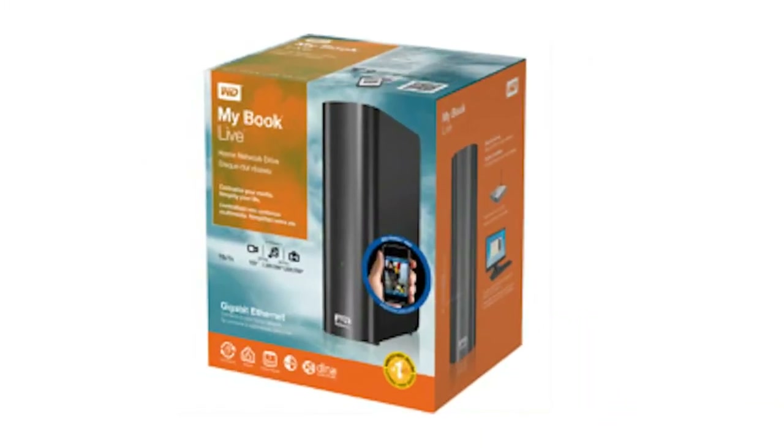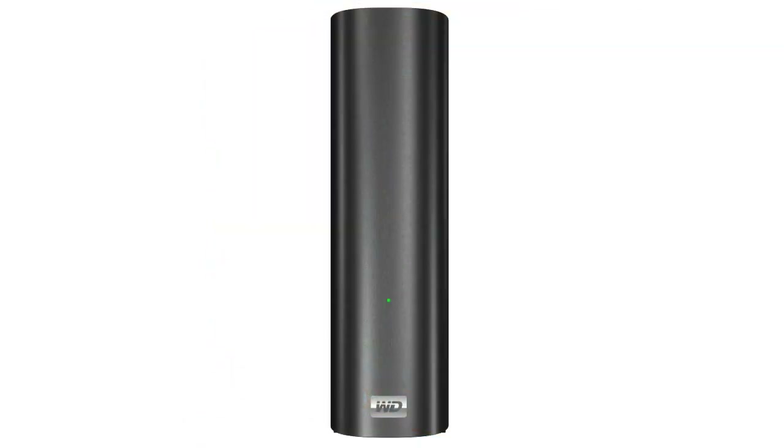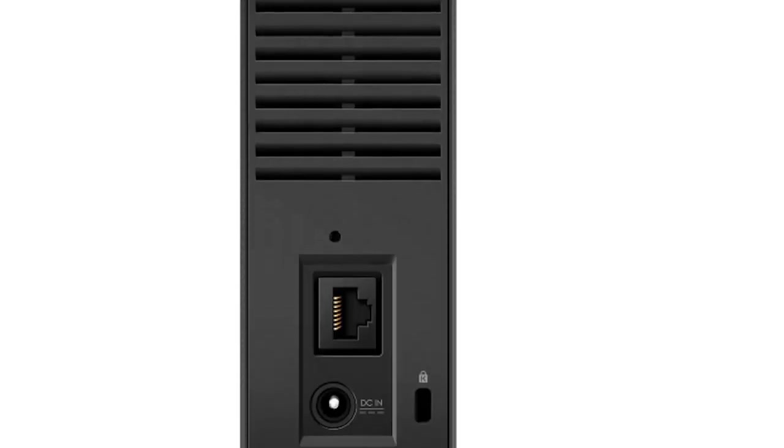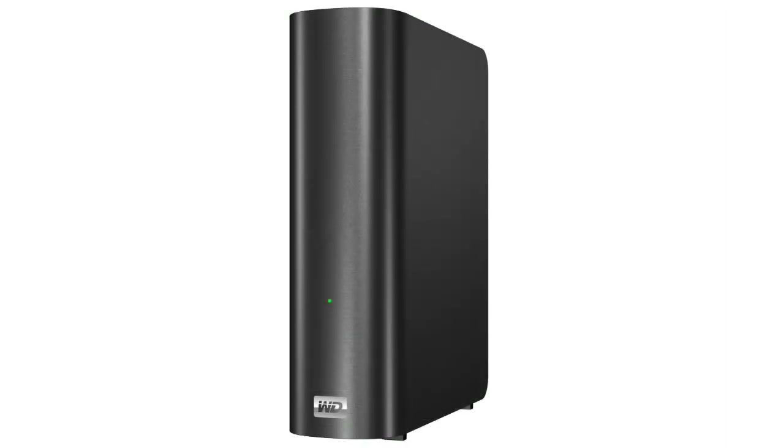Looking for an easy way to store all your movies without filling up your consoles? Western Digital has an answer for you with the MyBook Live NAS. It plugs into your home network and works as a DLNA media server, which means it can stream videos, music, and photos to your Xbox 360 or PlayStation 3. You can browse the content from your console or remotely access it from any computer. There's even an iPhone app, giving you access to all of your photos anywhere you go.